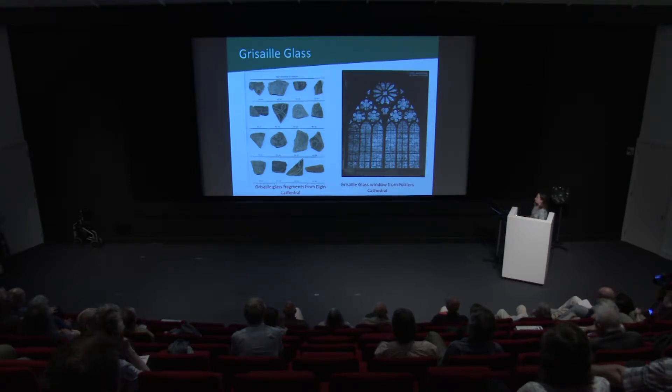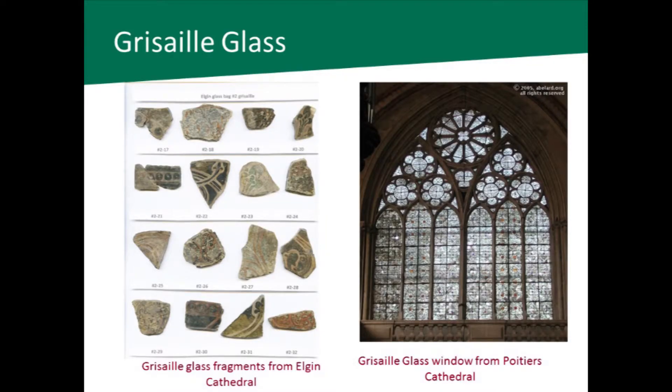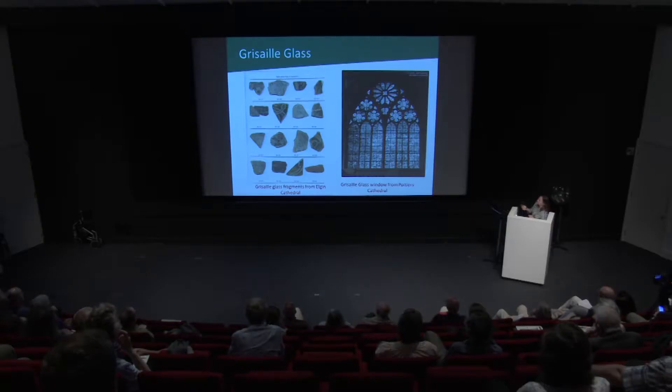This glass over here is from Elgin Cathedral and it's quite typical of 13th century grisaille glass. The majority of glass that is found is plain or white glass, so it's clear. Most of it doesn't have so much decoration — only 10% of the glass found is actually coloured: blues, reds, yellows, pinks. The decoration is what we call foliate decoration, so it's a mixture of leaves and trefoils and vines.